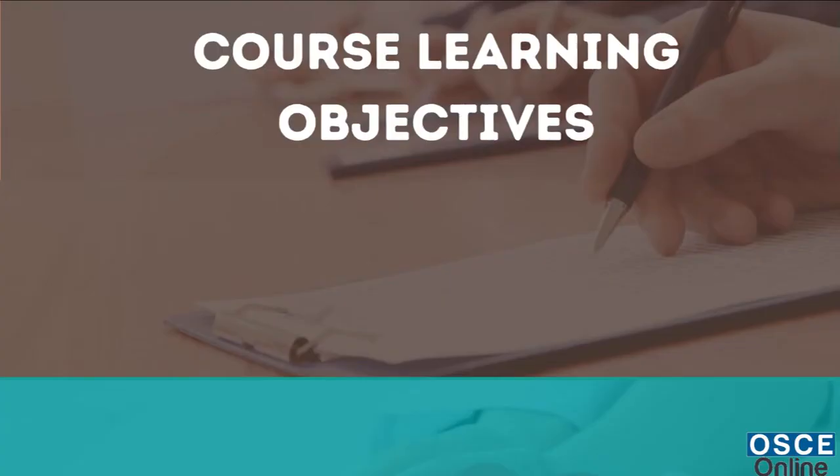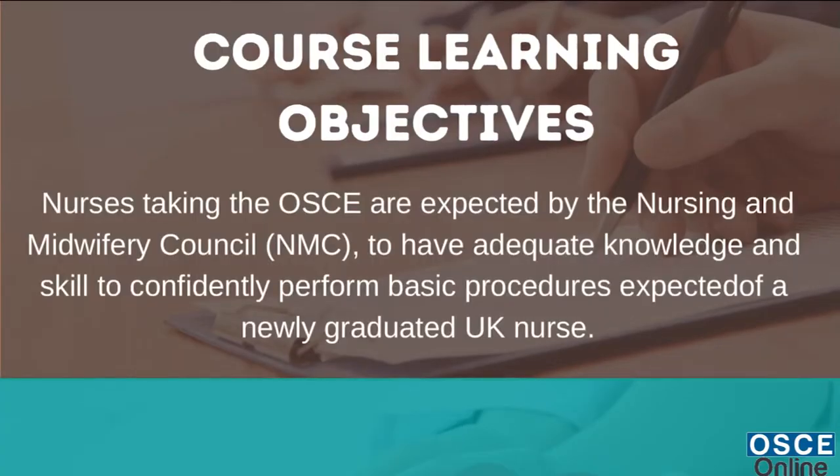Course Learning Objectives. Nurses taking the OSCE are expected by the Nursing and Midwifery Council (NMC) to have adequate knowledge and skill to confidently perform basic procedures expected of a newly graduated UK nurse.